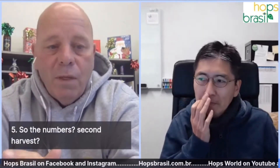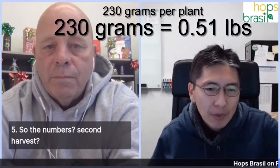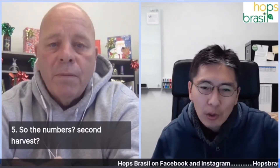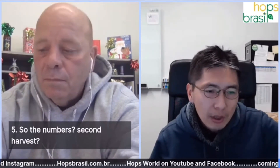One big advantage of having two harvests per year is that if you do have a loss, the maximum is 50 percent of the annual total. So what were the final numbers on the second harvest after the storm damage? The highest yield was for the 18-foot (5.5 meter) V-trellis — 230 grams per hill or 540 kilograms per hectare, dried at 10 percent moisture.